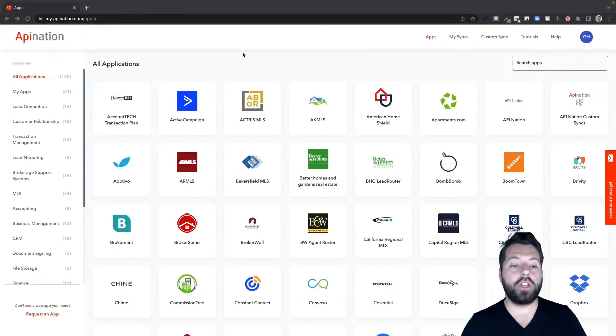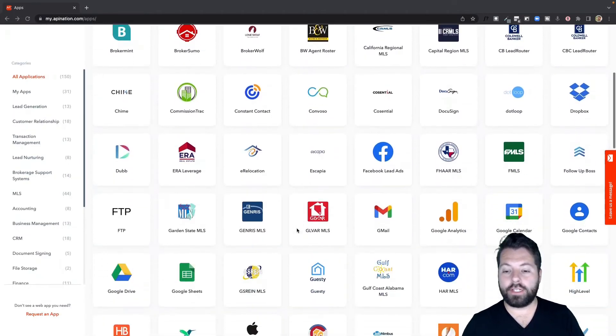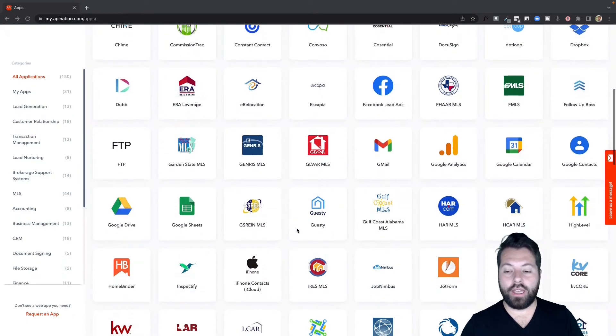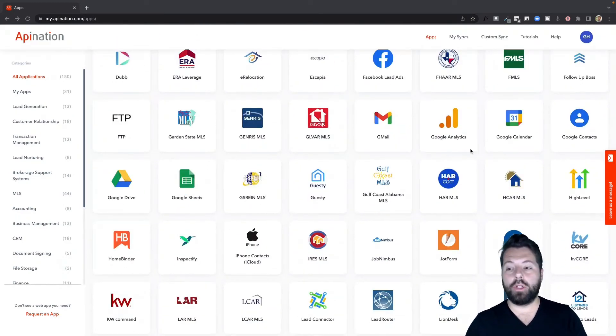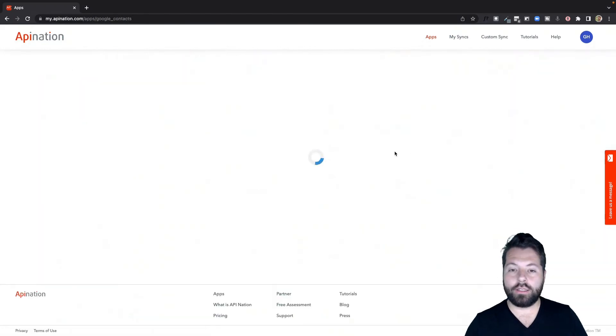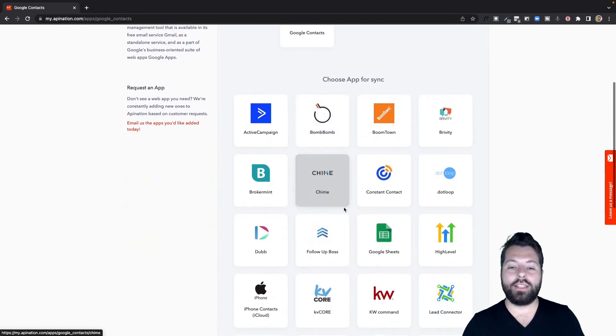To get started connecting, just go to APINation.com. You'll see a ton of different logos for different apps you can automate and connect. Find an app you're currently using — a really popular one is Google Contacts. Click through on that app and you can see all the other apps you can connect it to.